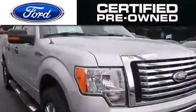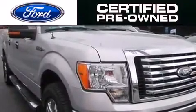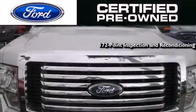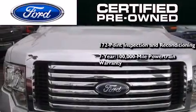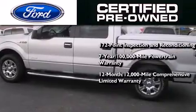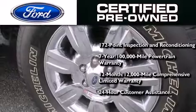This vehicle has fewer than 47,000 miles on the odometer. Ford's pre-owned certification includes a 172-point inspection and reconditioning process, a 7-year, 100,000-mile powertrain limited warranty, a 12-month, 12,000-mile comprehensive limited warranty, plus Ford Motor Company's 24-hour roadside assistance program.